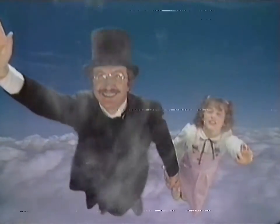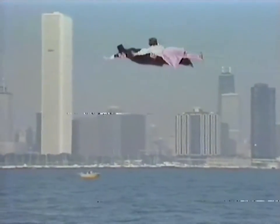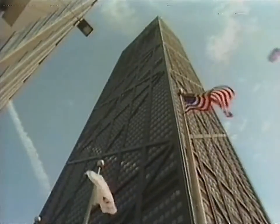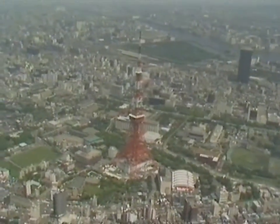Gee, Mr. Magician, you're just like Superman! See that over there, Patty? That's the television station that broadcasts the program you watch every day.